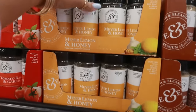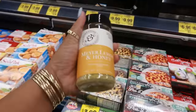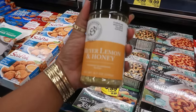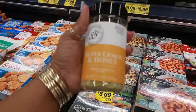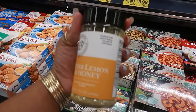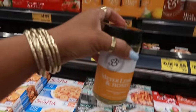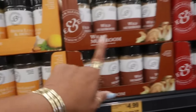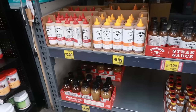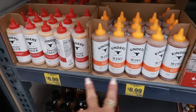Meyer lemon and honey seasoning — what? See what I mean, I always find stuff I've never heard of. I love Meyer lemon — it's a different flavor than a regular lemon, but it has honey. Crafted with Meyer lemon, sea salt, and real honey. Oh my goodness. $5. Wild mushrooms, sweet balsamic, tomato basil, and parmesan and herb. The Kinder's wing sauce is $6.99.